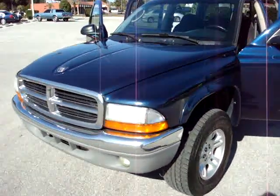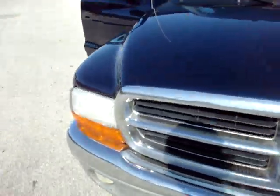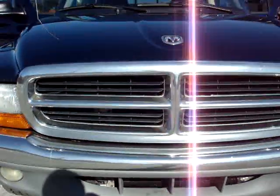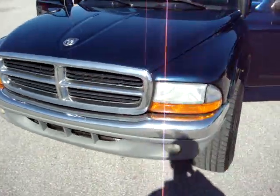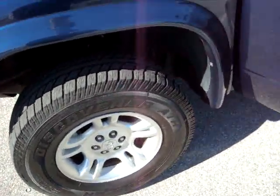Here we have a 2003 Dodge Dakota SLT 4x4. Some of the fog lights, chrome package, brand new Cooper tires all the way around.